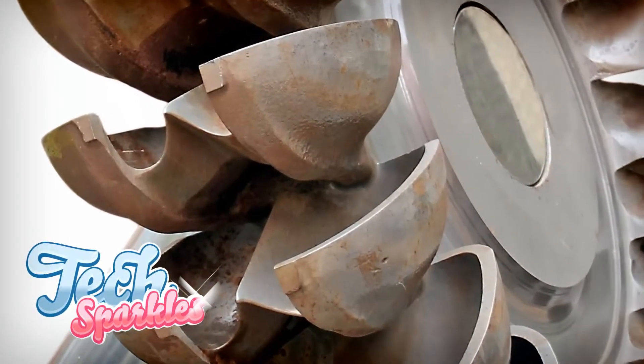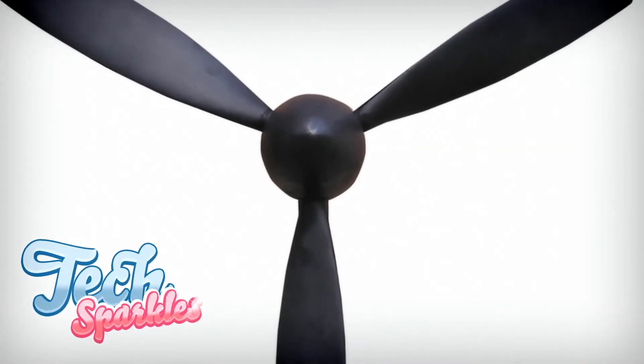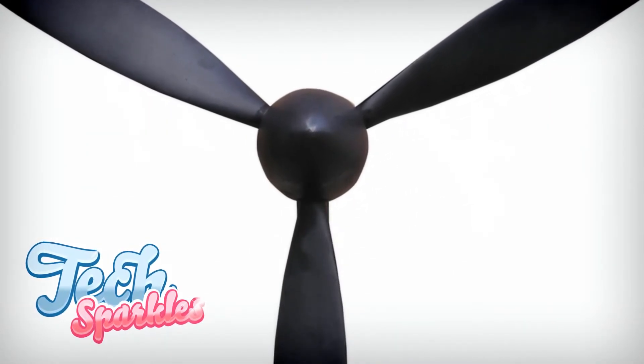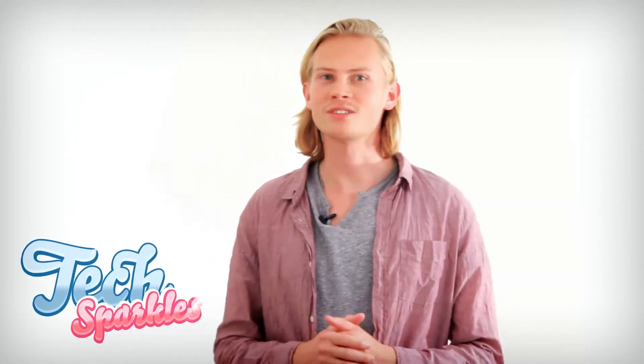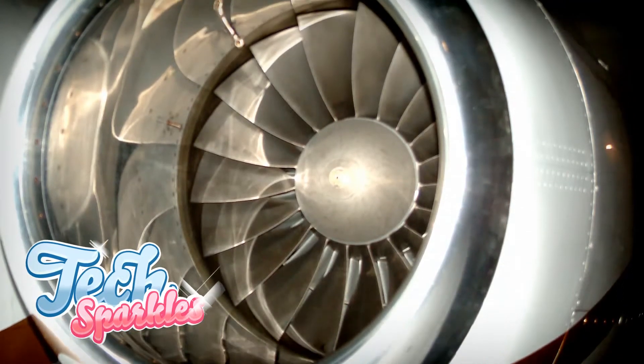Stage 3. There is a turbine in the last part of the tube. Because all the hot air is pushed out through the turbine, it starts spinning rapidly. This creates thrust. The turbine is also connected to the first part of the tube with the fans. The ignition of the air and fuel mixture creates so much energy that it can both spin the fans in the compressor and create thrust.